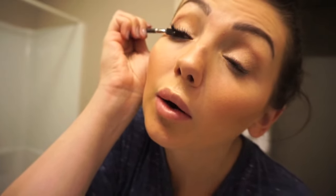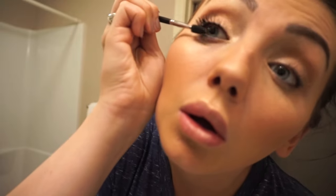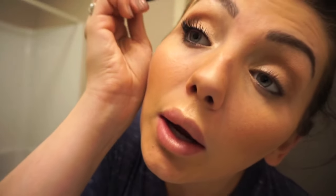You can see the difference in my eyelashes — these are obviously a lot more full over here. If you ever get a little bit too much product on, rather than trying to use your mascara wand to fix it — it often can make it clump further — just use a clean spoolie to work out any tangles.